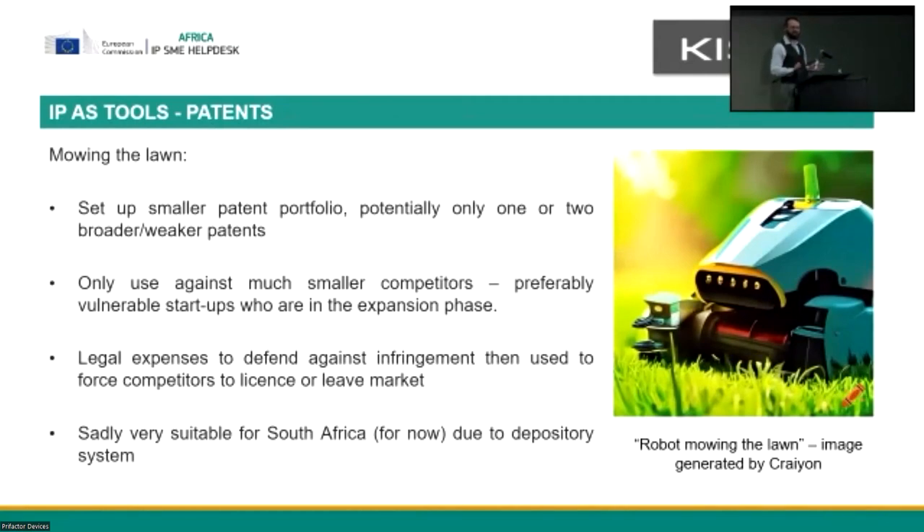You've now converted a potential competitor into a licensee — somebody who's now dependent on you. It's a wonderful strategy. It obviously takes a fairly specific set of circumstances to set up, and it's something that is sadly very suitable for South Africa because you can set up a patent without necessarily having to worry about validity until it gets to court. This is a very extreme example of what I'd call an offensive use of patents, but it's a very clever one — and we were actually on the other side of this.